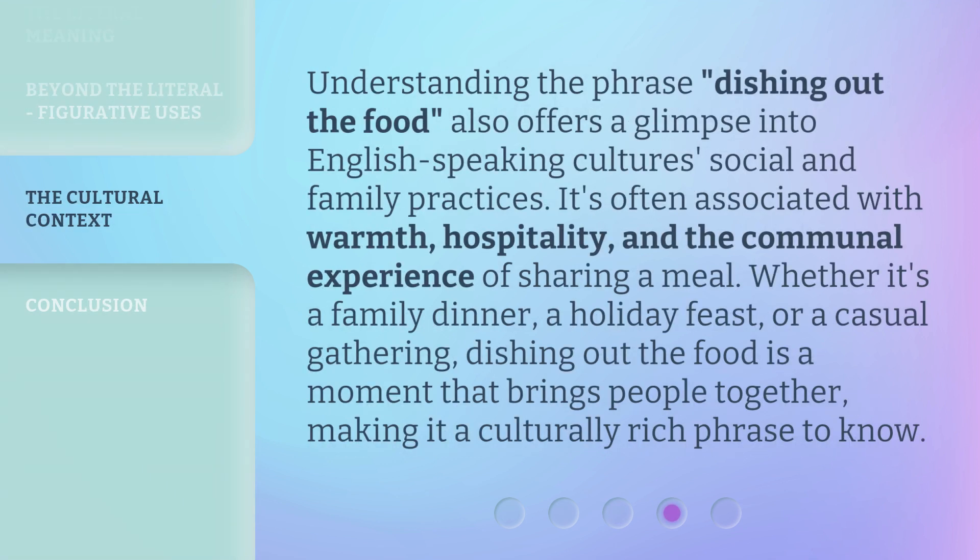Understanding the phrase dishing out the food also offers a glimpse into English-speaking culture's social and family practices. It's often associated with warmth, hospitality, and the communal experience of sharing a meal. Whether it's a family dinner, a holiday feast, or a casual gathering, dishing out the food is a moment that brings people together, making it a culturally rich phrase to know.